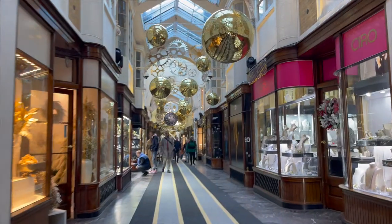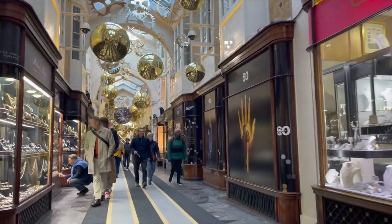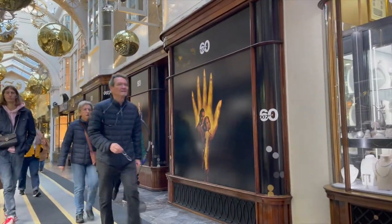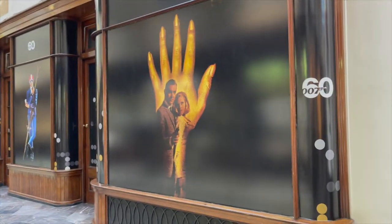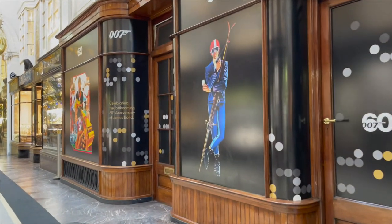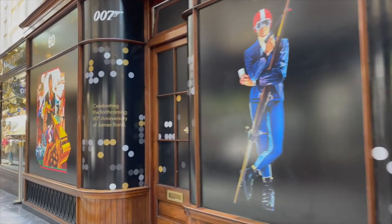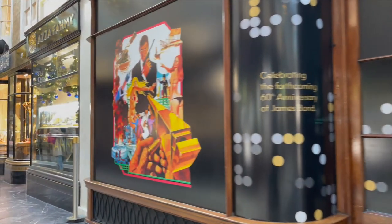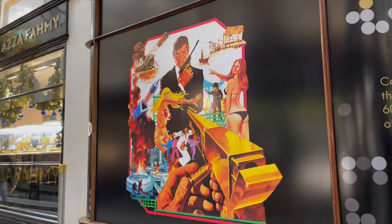As we head down the arcade, they've also put in some different art pieces. On the wall here you'll see there is the Goldfinger homage with Sean Connery and Pussy Galore. As we head a bit further down you'll see a nice mural to George Lazenby with his skis from On Her Majesty's Secret Service. Then moving down a little bit further we have Mr. Wonderful Eyebrows himself, Roger Moore, in The Man with the Golden Gun.